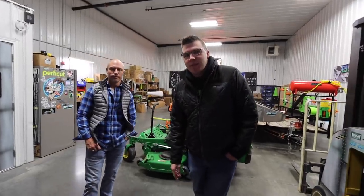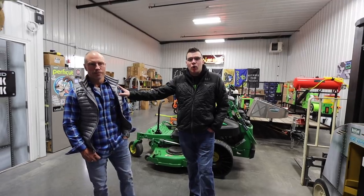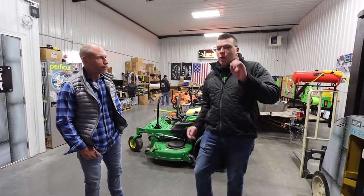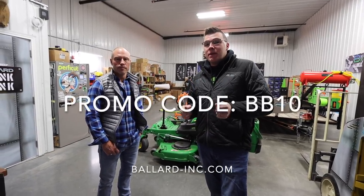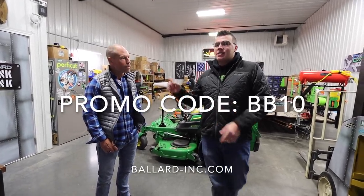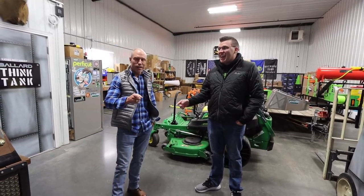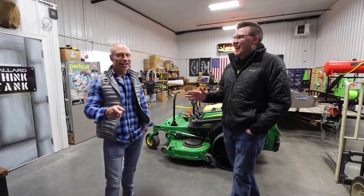Blake Albertson here with B&B Lawn Care. I'm here with my buddy Corey Ballard here at Ballard Headquarters. Now you can use BB10 as a promo code to get 10% off at Ballard-Inc.com.